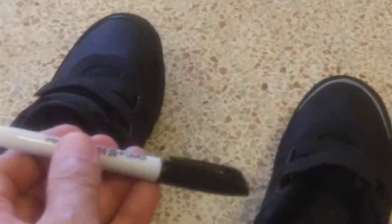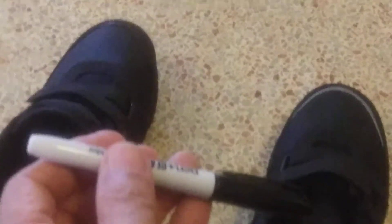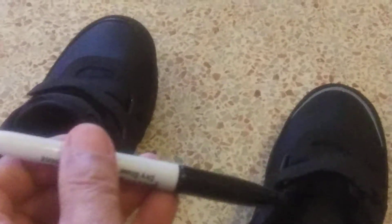The only thing is, I've got to stay out of puddles, otherwise they'll run all over the place. And I'm putting them in the suitcase in a shopping bag so they don't rub against any other clothing. But that's my solution for having formal shoes for formal night on the cruise ship. Just got to do this one now.